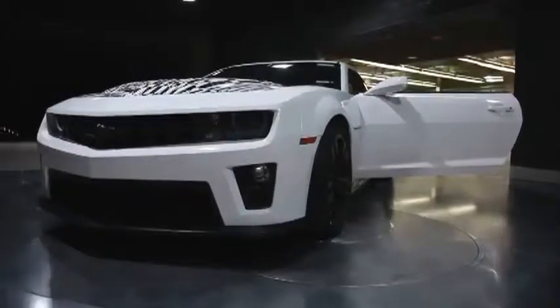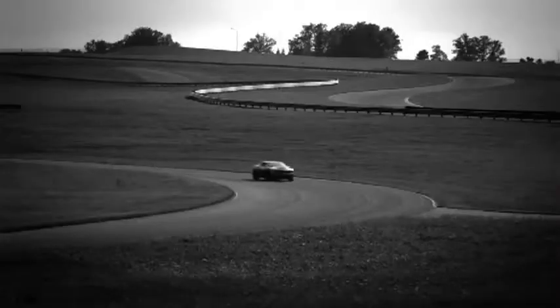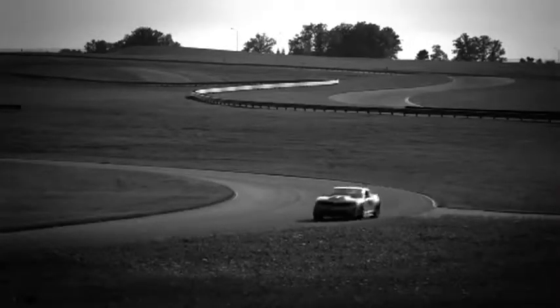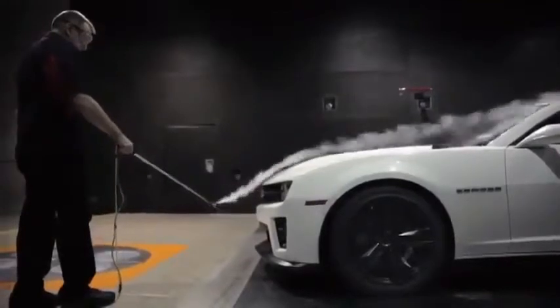Aero is tied obviously into the chassis dynamics of the vehicle, so anytime you're improving the lift or reducing the lift, your cornering capability, your braking capability all gets enhanced. We know through simulation there's a direct correlation with the amount of lift improvement you get and the lap times you get out here at MRC or on the racetracks.